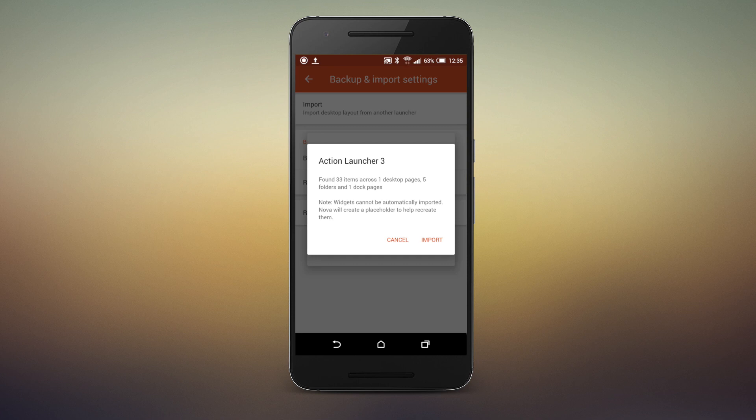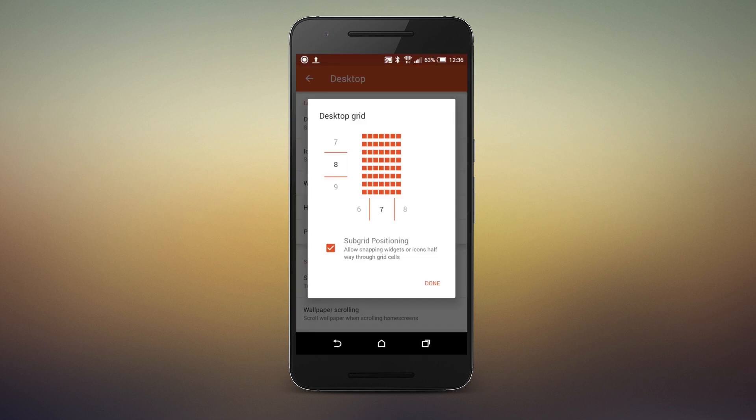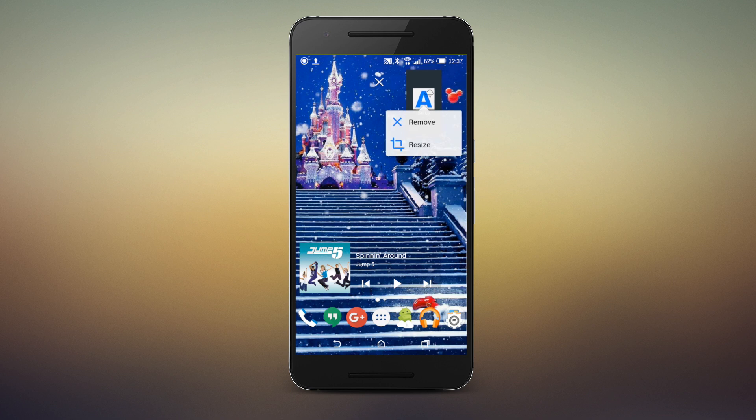Most launchers allow you to set a large grid on your home screen, but Nova is one of the few with sub-grid positioning. Sub-grid positioning allows you to resize your widgets by half-row and half-column increments, which can be invaluable when trying to line up a widget with your wallpaper perfectly.